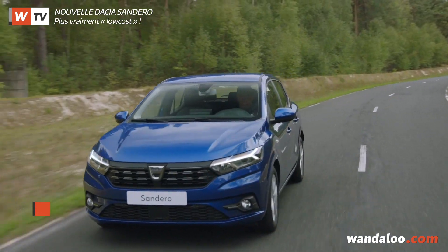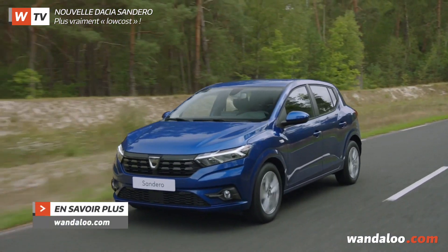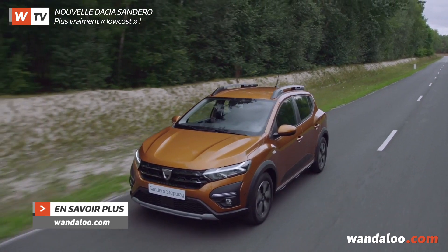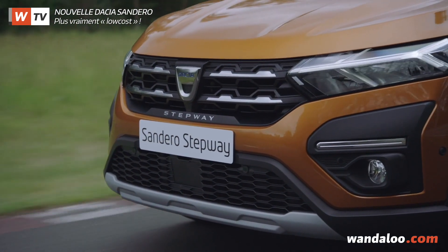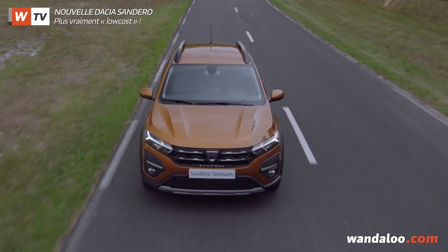Comptez 127 910 dirhams pour partir au volant de la version Streetway et 139 910 dirhams pour le Stepway. Des tarifs qui enregistrent une légère hausse, mais qui est totalement justifiée.